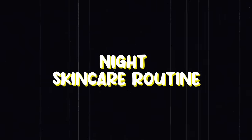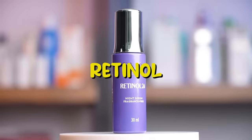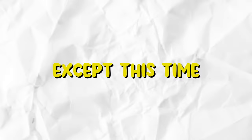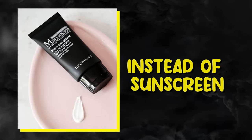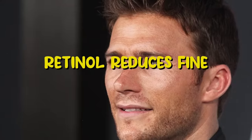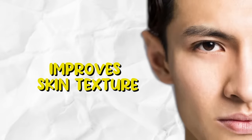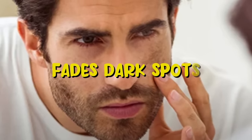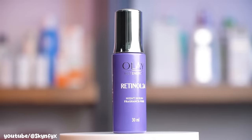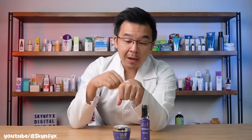For your night skincare routine, keep it simple: cleanser, retinol, moisturizer, lip balm. Basically repeating the morning skincare routine, except this time use retinol instead of sunscreen. If you don't have retinol in your skincare routine, go get it now. Retinol reduces fine lines and wrinkles, unclogs pores, improves skin texture, reduces acne, and fades dark spots. I personally use the Olay Regenerous Retinol. If you have sensitive skin, use retinol and moisturizer every alternate day.